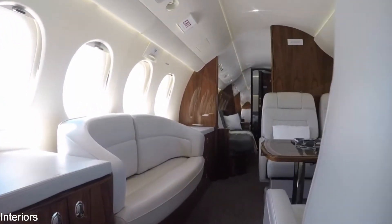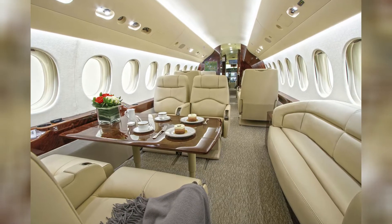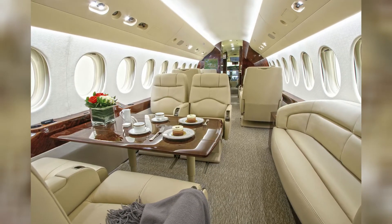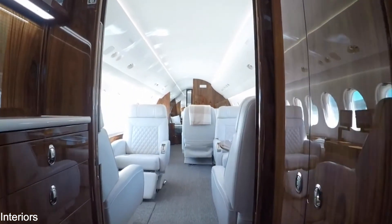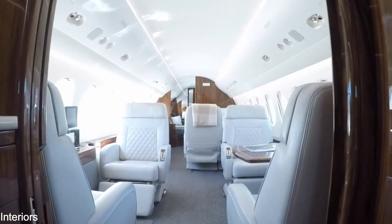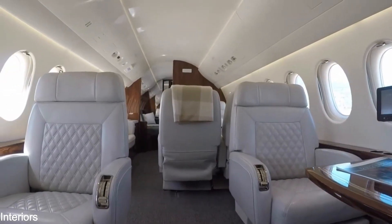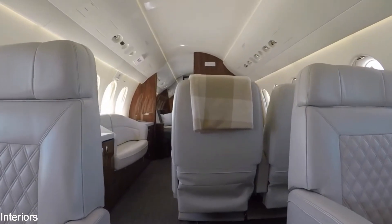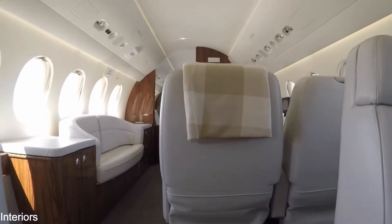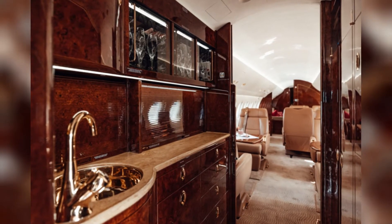Passengers enjoy a comfortable cabin pressure equivalent to 30,950 feet at a cruising altitude of 41,000 feet. Climate controls keep the temperature within a 1-degree range. The air has been humidified and re-energized. This is a cabin that improves your comfort throughout a lengthy journey.